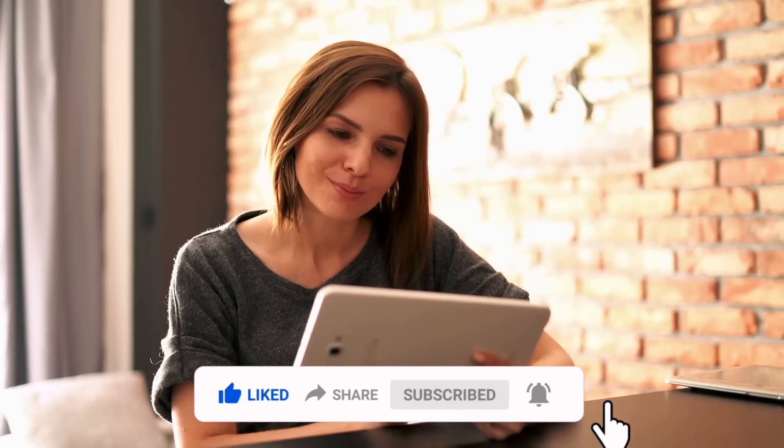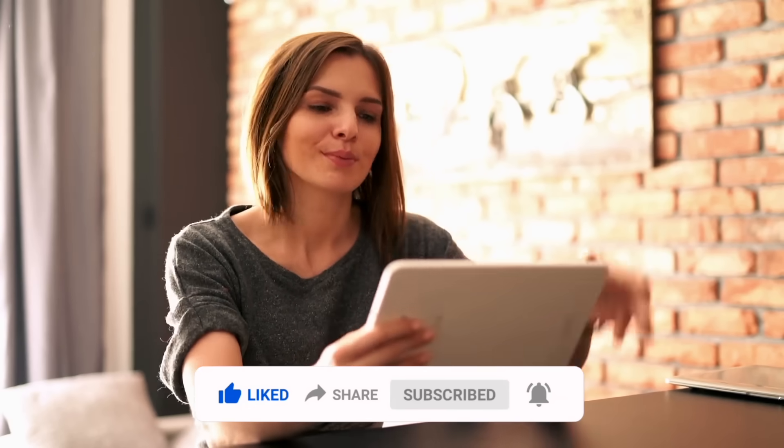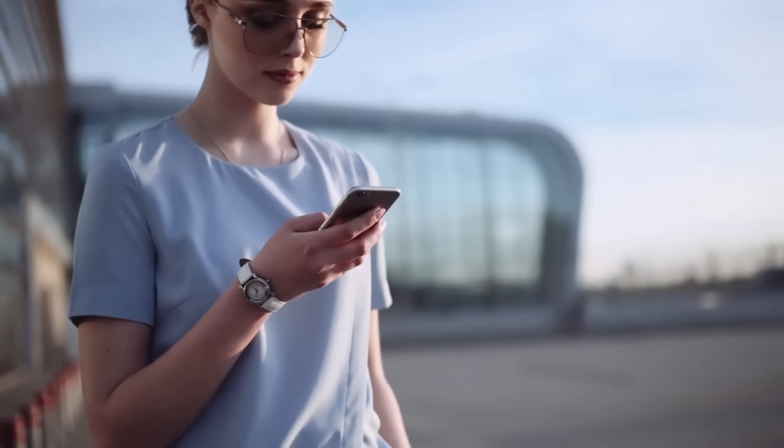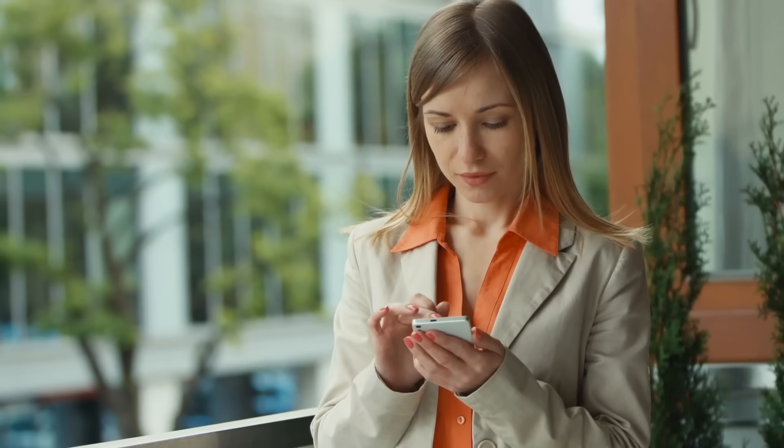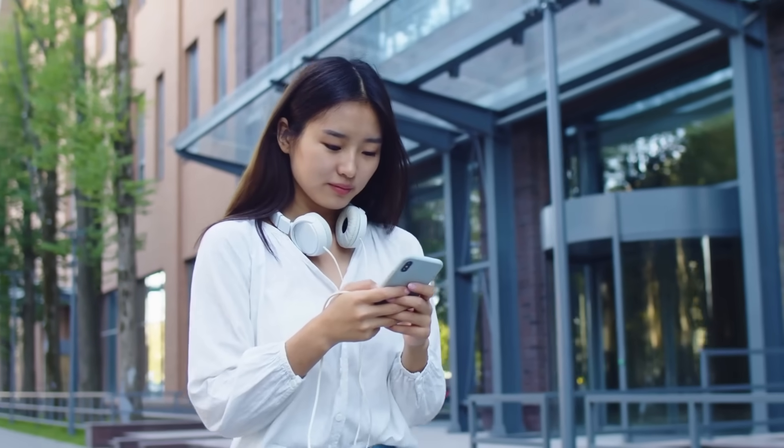That's all for today's video. If you found it helpful, give us a thumbs up and don't forget to share your thoughts and experience with Mecco in the comments below. Until next time, stay productive and keep exploring with us.